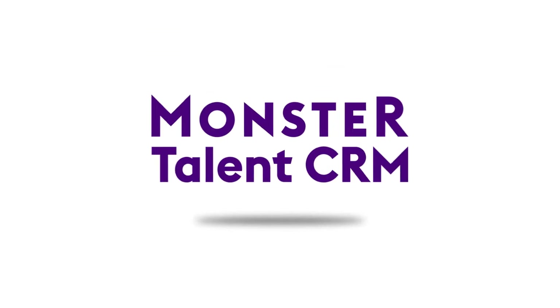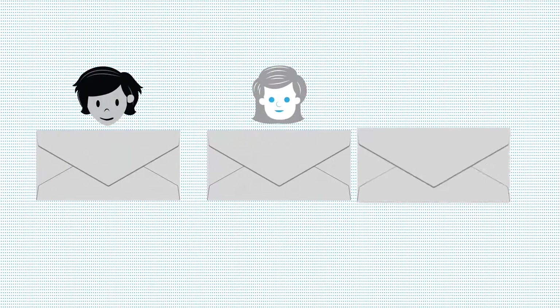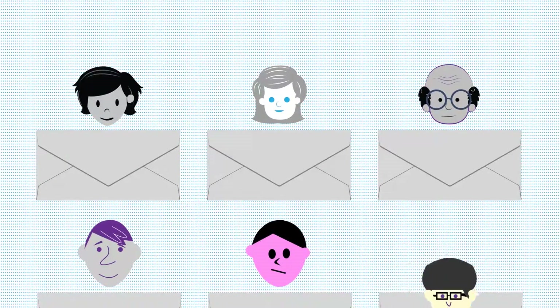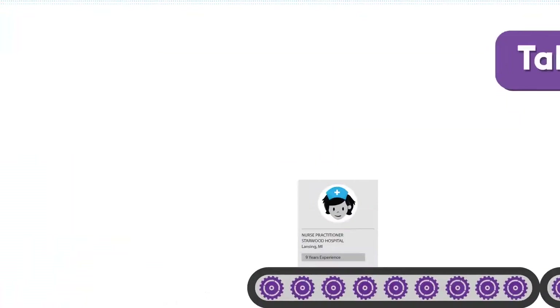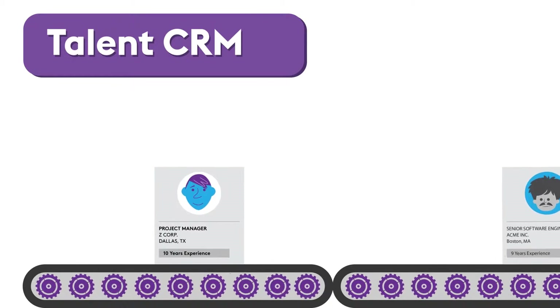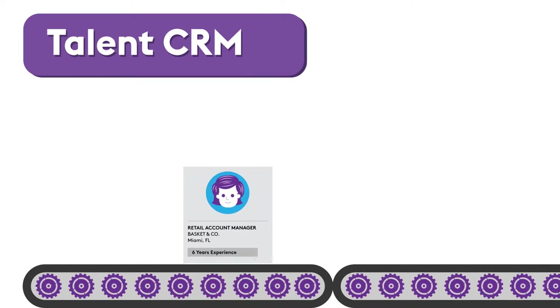Welcome to Monster Talent CRM. Now you can quickly target active as well as passive candidates on Monster Talent CRM, sending custom-built messaging campaigns for all your positions. Monster Talent CRM is your streamlined, fully automated CRM solution that does it all.